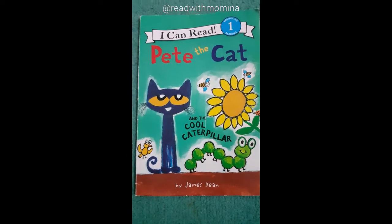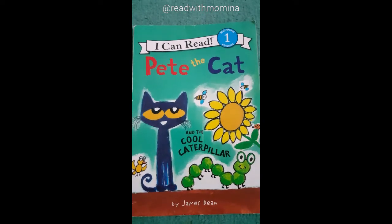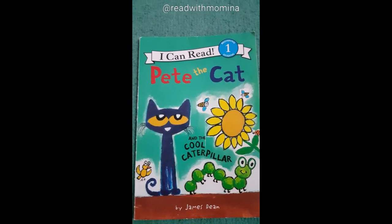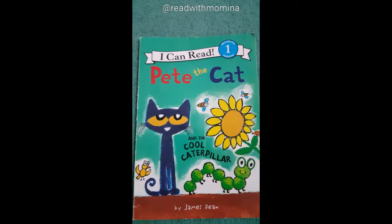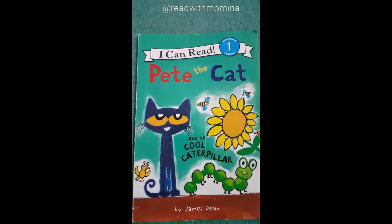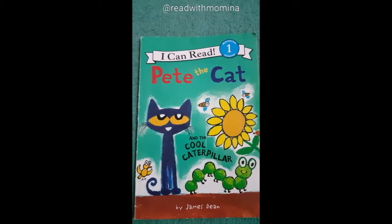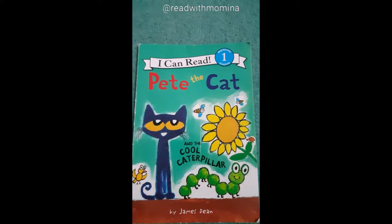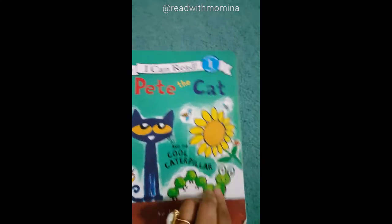So today we are going to read the book. Momina, will you please read the title for me? Pete the Cat and the Cool Caterpillar by James Dean. Yes, Pete the Cat and the Cool Caterpillar by James Dean.